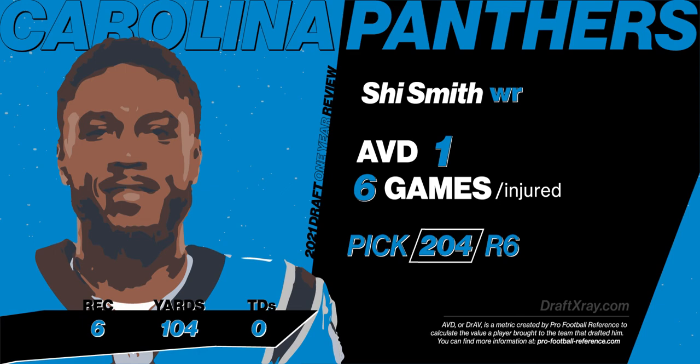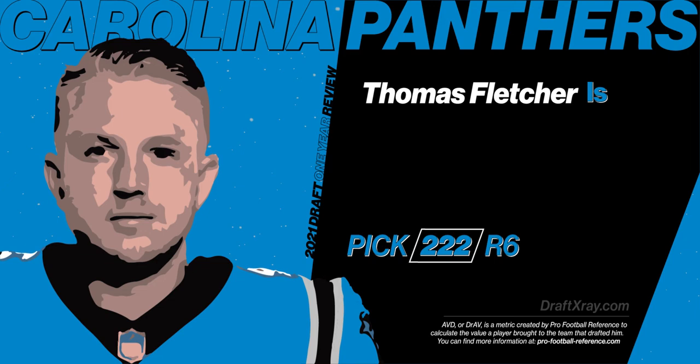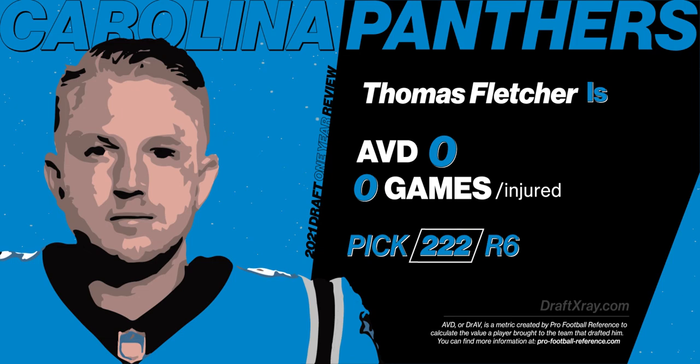The Panthers' last pick in the sixth round was Thomas Fletcher, long snapper out of Alabama. He also was injured, didn't get in any games, and therefore ended up with an AVD of zero. There's not much to say, and even if he wasn't injured, he's a long snapper.